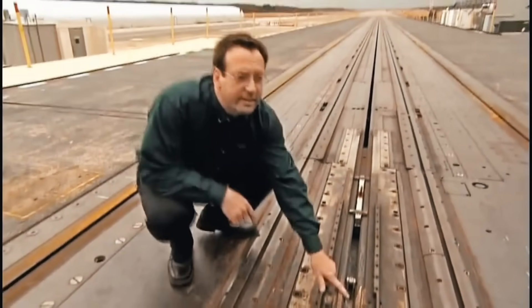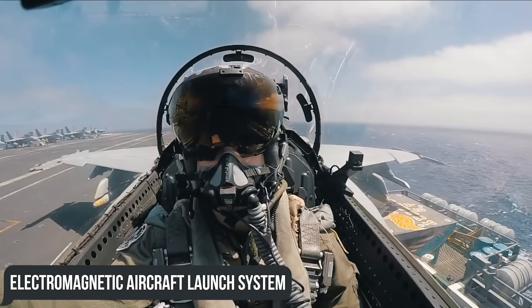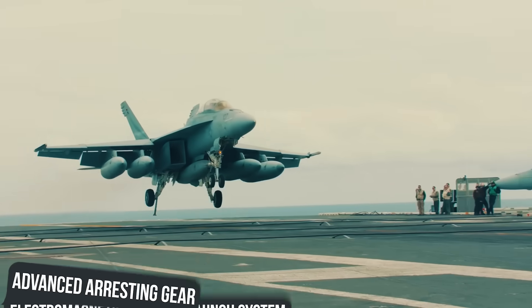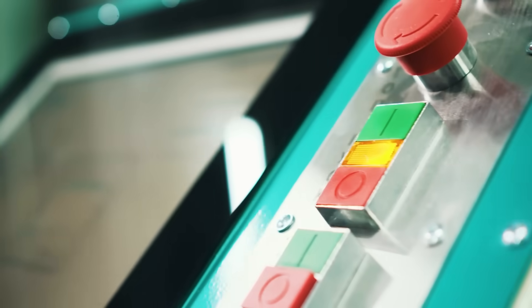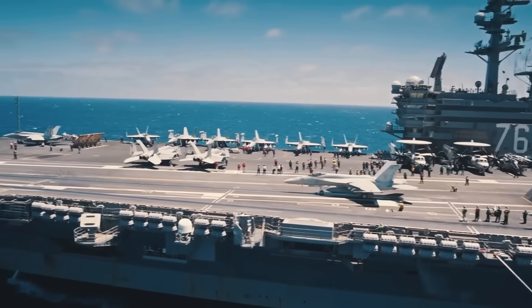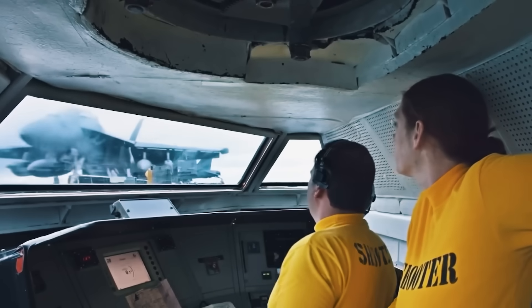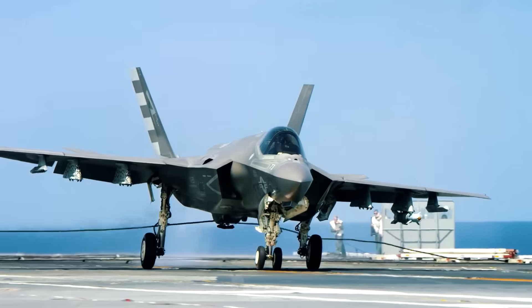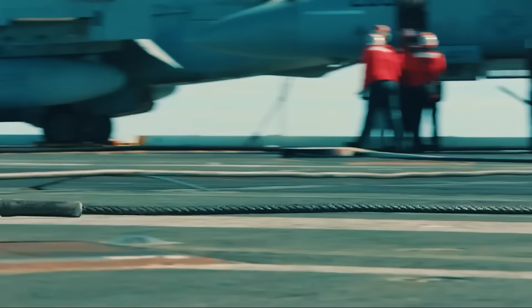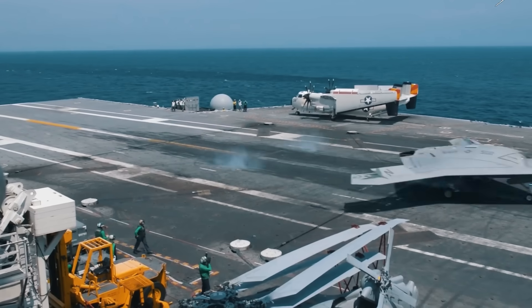The steam catapults of the Nimitz-class were replaced in the Kennedy and Ford-class in general by the revolutionary Electromagnetic Aircraft Launch System, EMALS, as well as Advanced Arresting Gear, AAG. EMALS launches aircraft using a catapult with a linear induction motor instead of classic steam piston motors, accelerating aircraft more smoothly and placing less stress on their airframes. AAG uses electromagnets to slow and stop aircraft landing on board, and if you need to carefully land a UAV without damaging it due to extreme airframe loads, electromagnets are still the best choice.